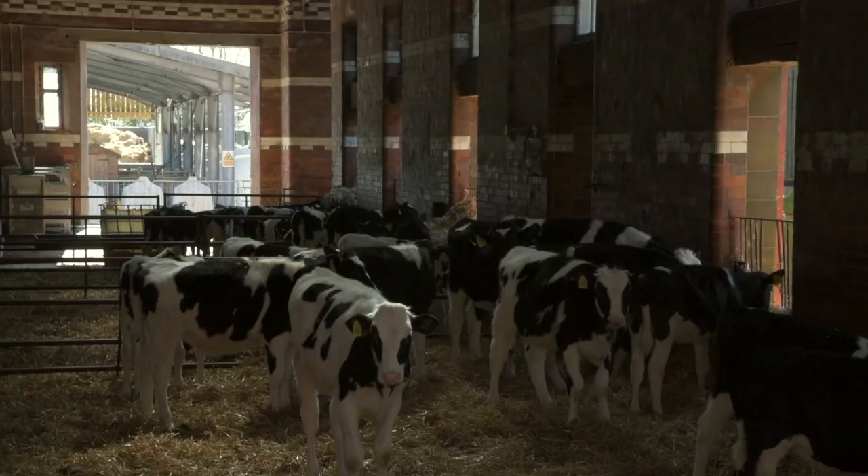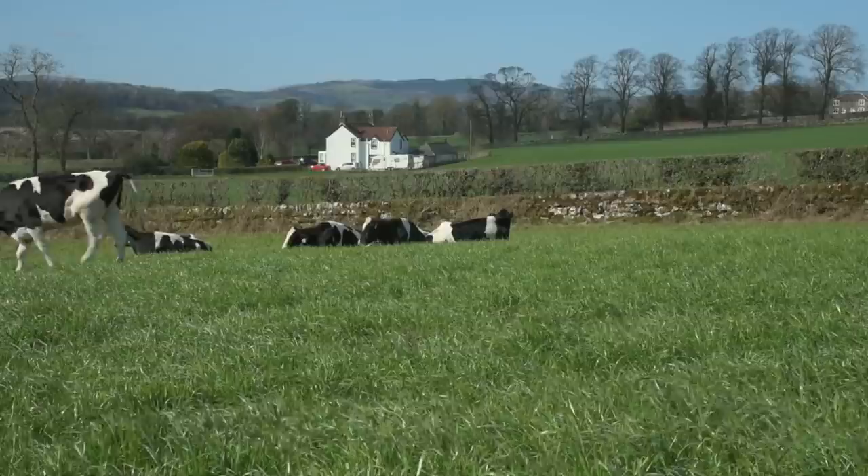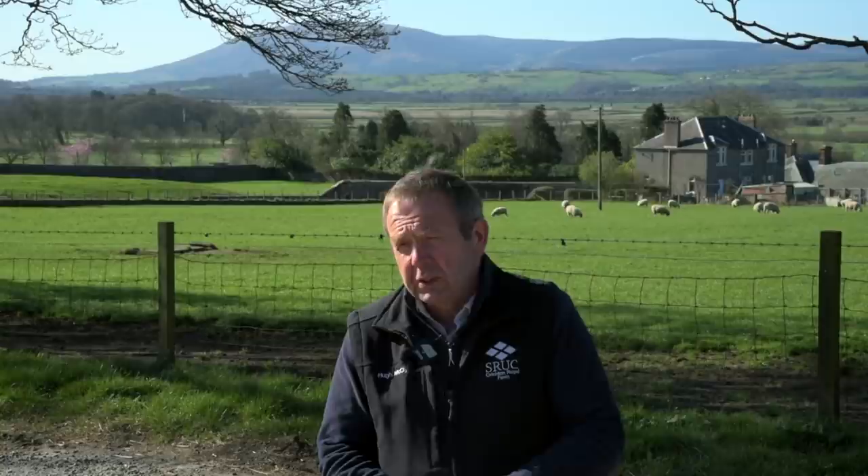I'm Hugh McClymont. I'm the Farms Manager here for SRUC for the South and West Farms here in Dumfriesshire. We're standing on Crichton Royal Farm, but we've also got Acrehead, and I'm also responsible for the Barony Farm, which is 10 miles north of Dumfries. I've been working with SRUC and when I reach October this year, I'll have clocked up 42 years' service.